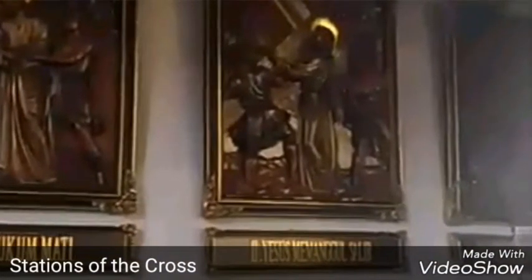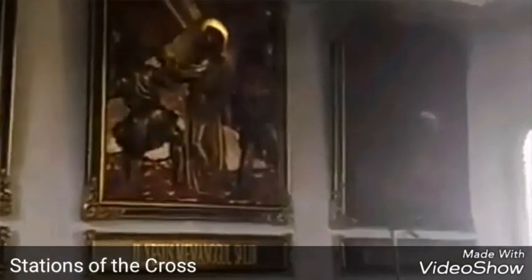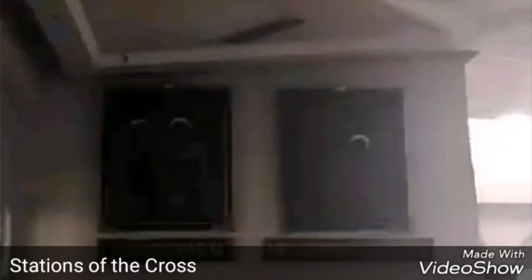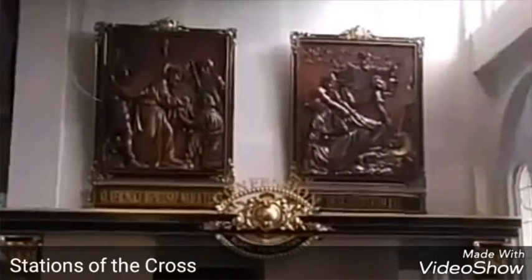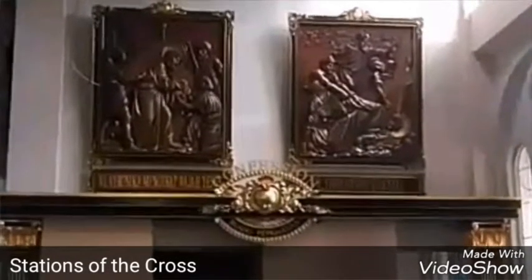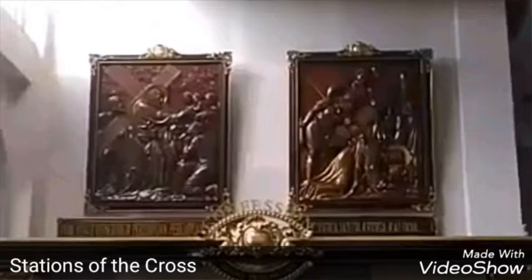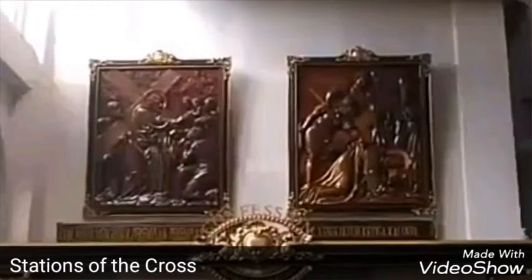At the wall of this church, there are a lot of pictures which tell us about the story of Jesus Christ, like when he had to bear the cross in order to erase human sins, and give a chance for those who believe in him to get a better place in the next life, which will be at heaven.